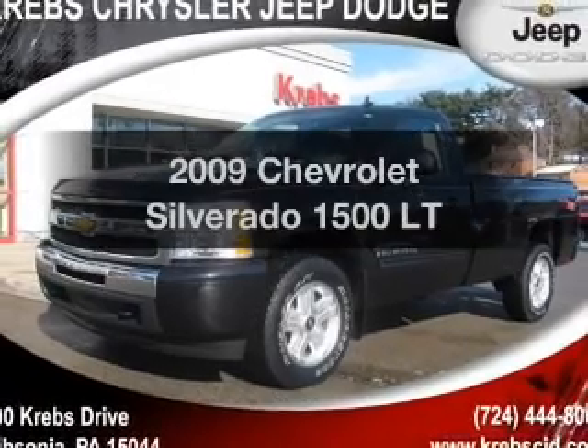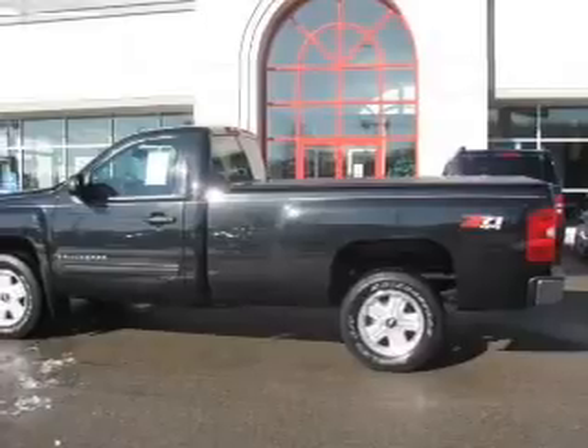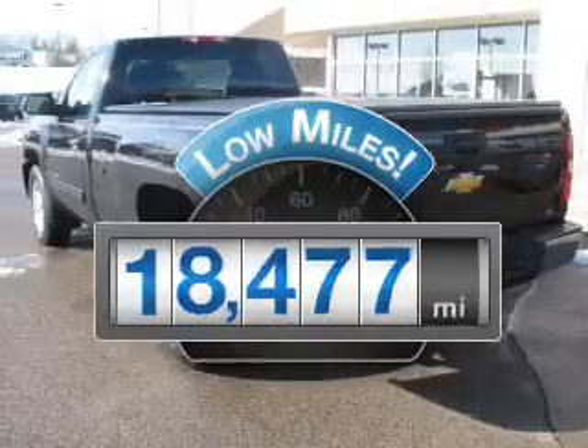Check out this 2009 Chevrolet Silverado 1500. Everything you need under one roof with this great vehicle. Why worry about high mileage? Choosing a ride with lower mileage is the right choice for your busy life.